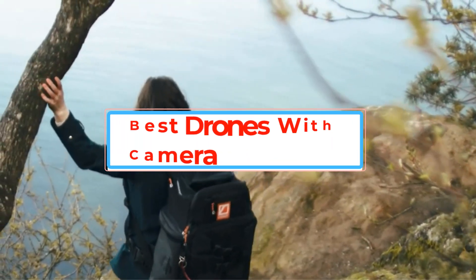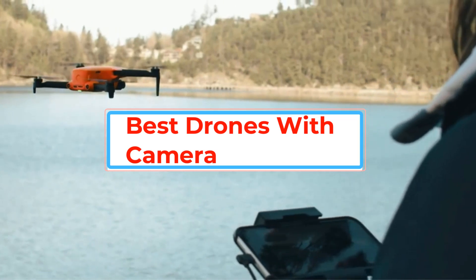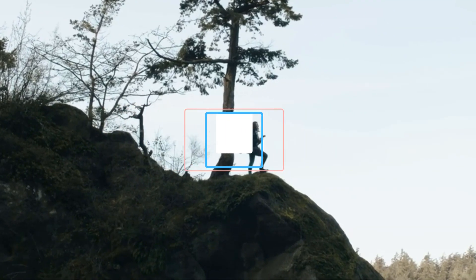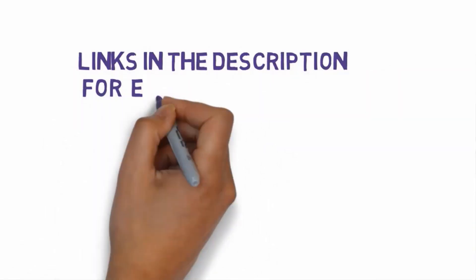Are you looking for the best drones with camera? In this video we will look at some of the best drones with camera on the market. We have included links in the description, so make sure you check those out to see which one is in your budget range.